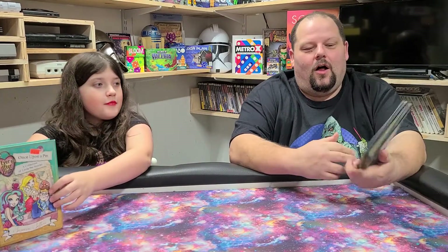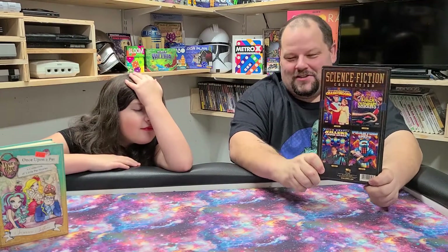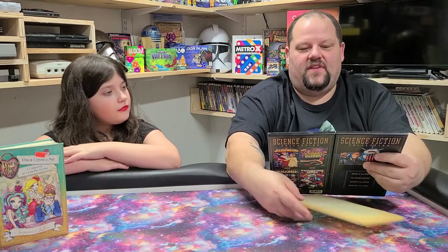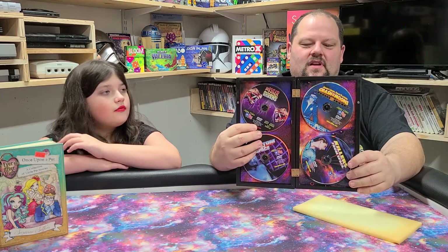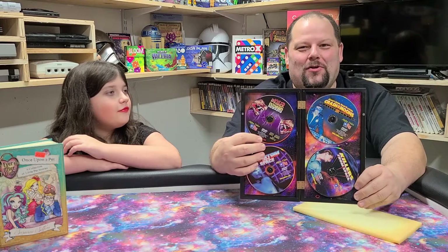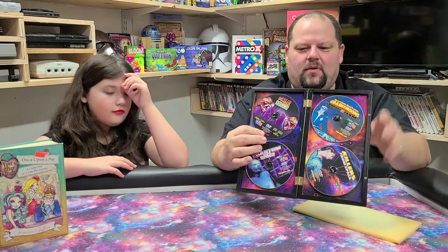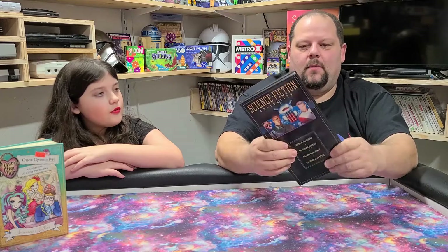I spent all of two whole dollars on this awesome science fiction DVD collection set. I can see why somebody probably got rid of it — this one CD does not want to stay in here. But I love 50s and 60s era science fiction movies. This has the Phantom from Space, the Killer Shrews, Killers from Space, and Rocky Jones Space Ranger: Crash of the Moons. For two bucks, this is like a hard rigid plastic case with a nice foam insert, and the discs are in immaculate shape. It's even got hinges on it — this was not a cheap item when it came out.